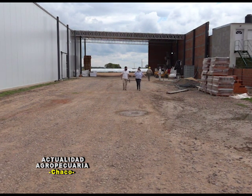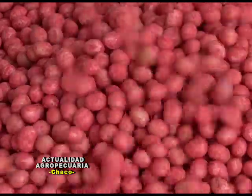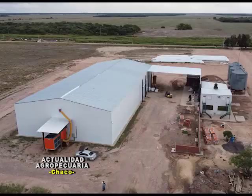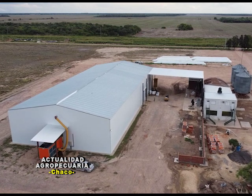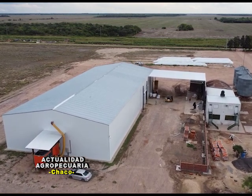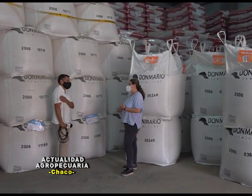En un predio rural cercano a la ciudad de Charata, se encuentra la planta procesadora de semilla y cámara de frío de la empresa Pampa del Cielo. Allí, Actualidad Agropecuaria dialogó con la ingeniera agrónoma Natalia Núñez.